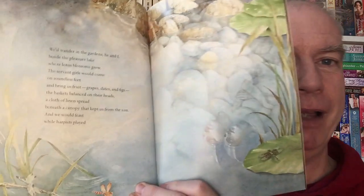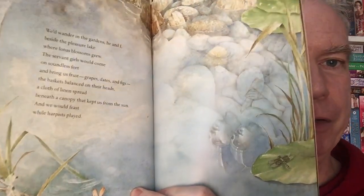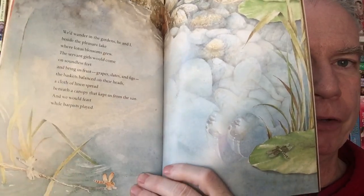So good a cat. My husband, swift and strong — he seldom missed. We'd wander the gardens, he and I, beside the pleasure lake where lotus blossoms grew. The servant girl would come on soundless feet and bring us fruit — grapes, dates, figs — the baskets balanced on their heads. A cloth of linen spread beneath the canopy that kept us from the sun. And we would feast while the harpists played. And we see, there they are in reflection — and the beautiful natural world just all around them, these beautiful spare portraits of what their daily life was like.